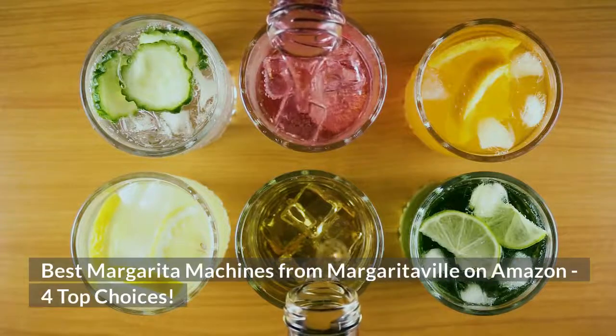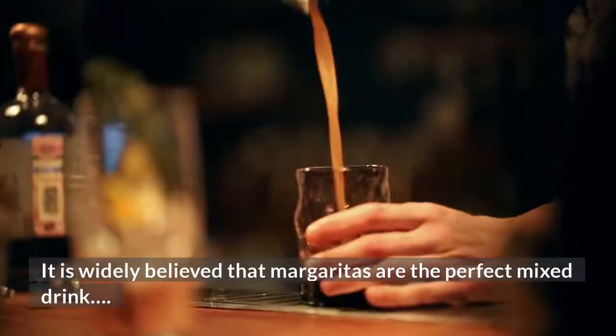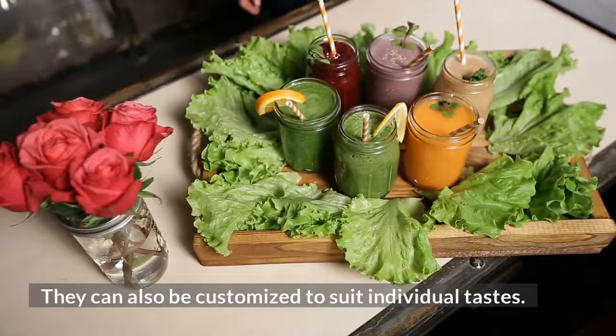Best Margarita Machines from Margaritaville on Amazon for Top Choices. It is widely believed that margaritas are the perfect mixed drink, since they combine sweet, salty, and sour flavors with tequila. They can also be customized to suit individual tastes.